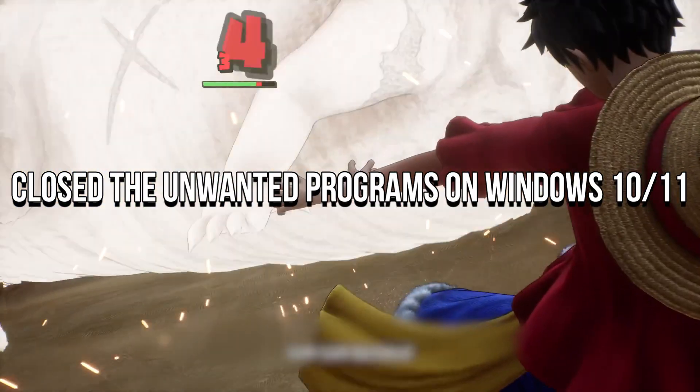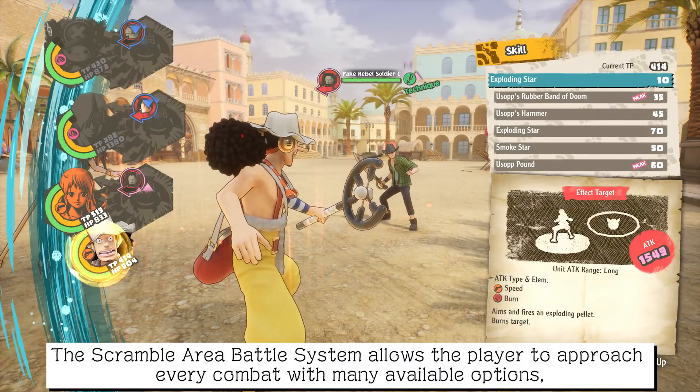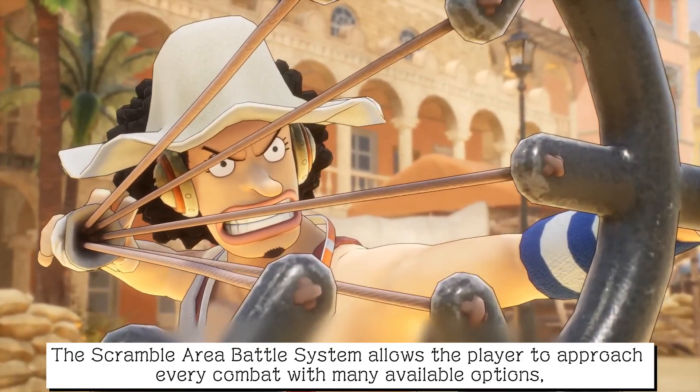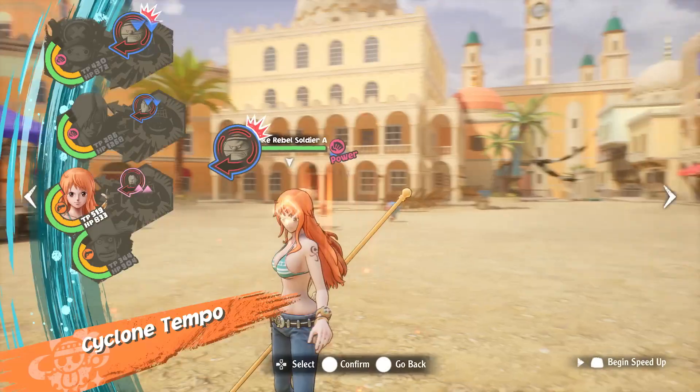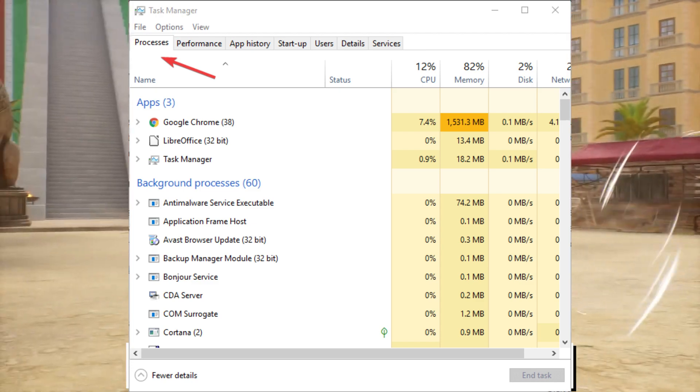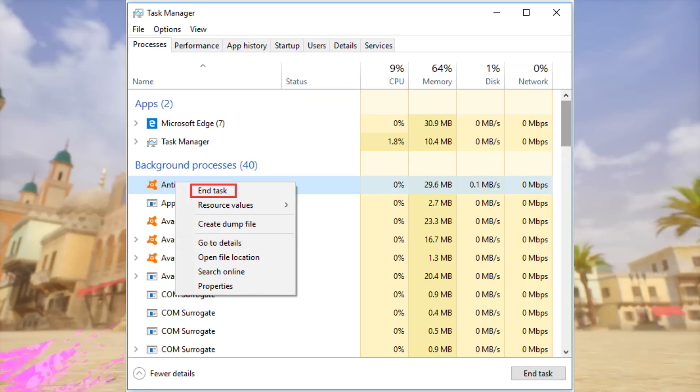Fourth, close unwanted programs on Windows 10/11. Close all unwanted programs that might lead to One Piece Odyssey freezing on your PC. You can close programs by opening Task Manager, check which program uses more network, click on that program, and select End Task.